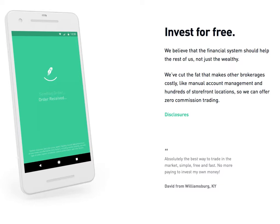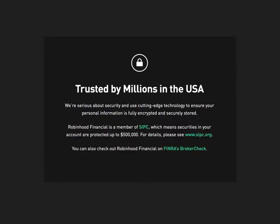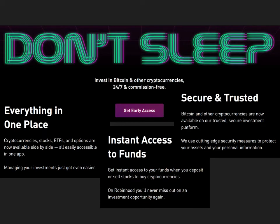It says you can invest for free. It's pretty simple, pretty down-to-earth. There's not a whole lot of bells and whistles here. One of the biggest things they have going for them, at least prospectively, is that they're talking about getting into cryptocurrencies and Bitcoin with 24/7 commission-free investing. That could be huge, potentially.